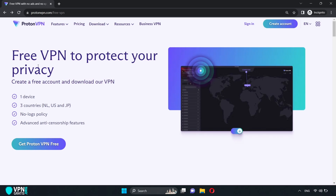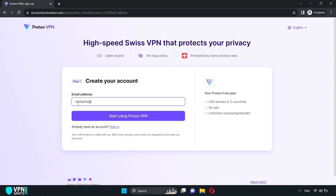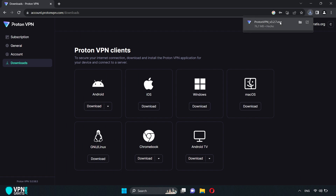To get ProtonVPN, you need to go to the free version page. I've left the direct link in the description, which will take you to this page. Then click where it says "Get ProtonVPN Free," enter your email to create a free account, and then download and install the software like any other application.